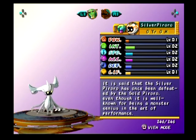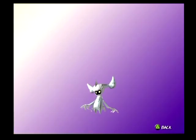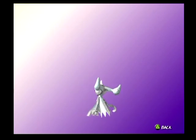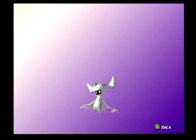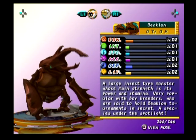Silver Pierro. It is said that the Silver Pierro was once defeated by the Gold Pierro, even though it is well known for being a monster genius in the art of performance. He's got like a little symbol on his tummy — it's a second place badge. Makes me wonder if the gold one has a symbol as well. Let me guess, bronze. Beklon — haha.